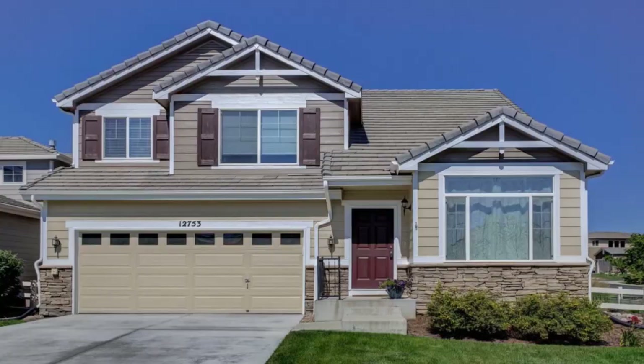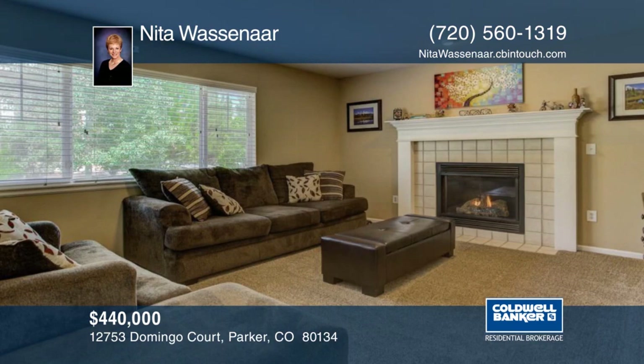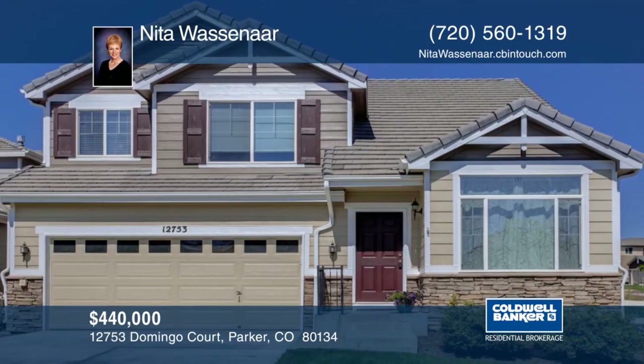Don't miss this stunning updated home in popular Anthology community. Walk to elementary school and the neighborhood park, playground, pool, and trails. This home won't last long. Contact Nita Wassenaar to learn more.